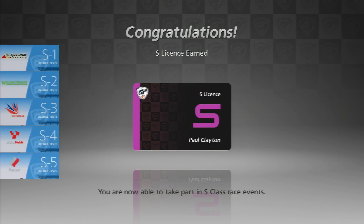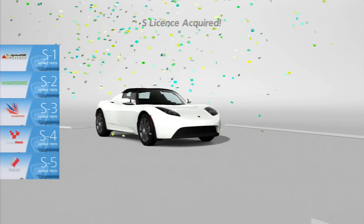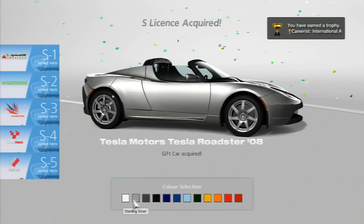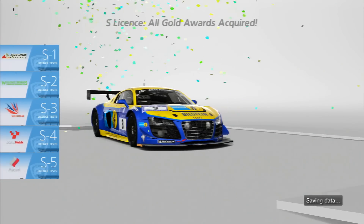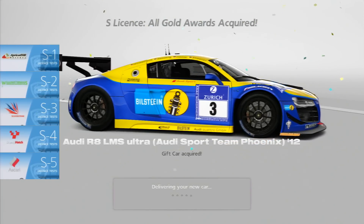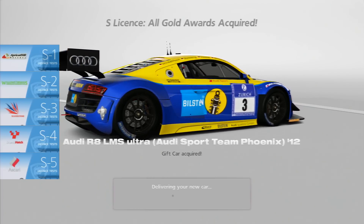Anyway, there's the S license. Be sure to rewind or click the navigational options to go back or forward to the one you're trying to figure out. For completing the license with anything bronze, you'll get a little electric car, and for getting them all gold, you get the Audi R8 LMS. So that's the super license, and I hope you guys found that video useful. I'll see you guys soon. Peace.